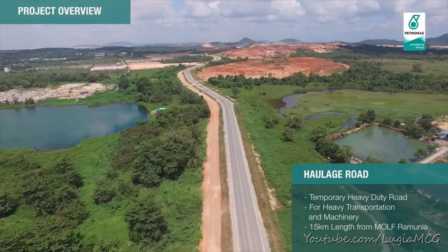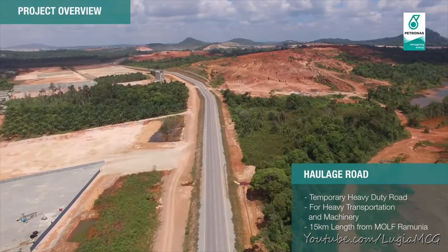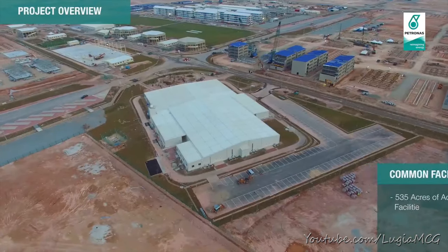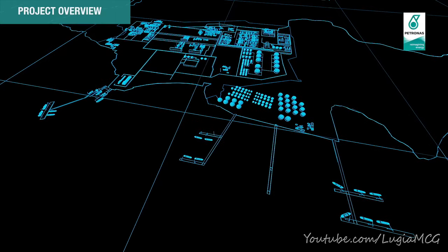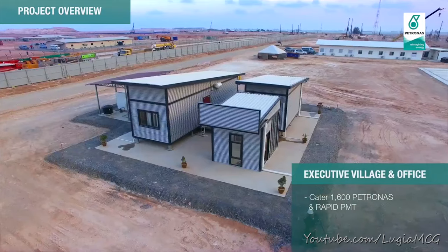Haulage Road acts as the temporary heavy duty road. Common facilities of 535 acres accommodate the workers. An executive village and offices serve Petronas and RAPID PMT.